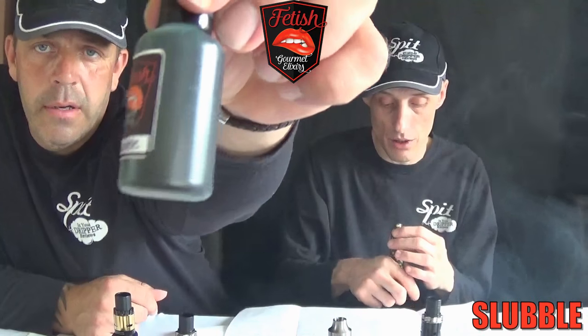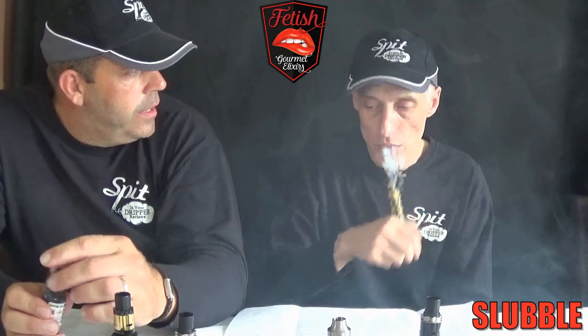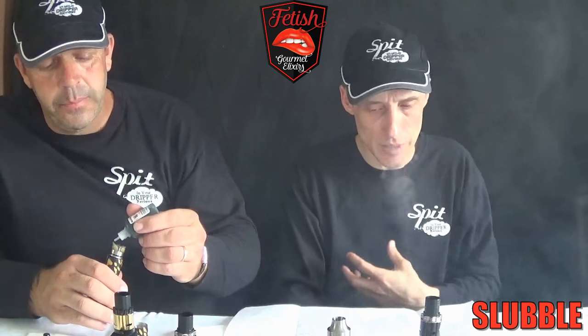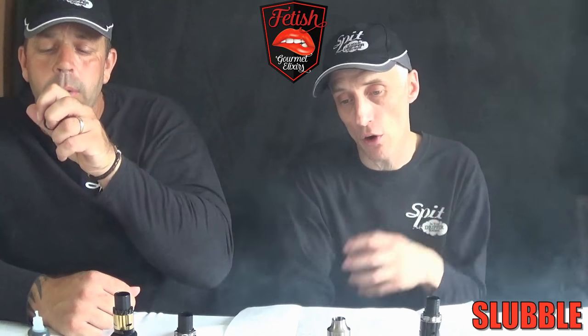Looking forward to trying Slubble — I'm a bubble gum man. This is a 70/30. The bottle smells like the bubble gum you get at the bottom of a Screwball ice cream. It tastes like that but without the mint. It's got a nice kick to it, very fruity — a good vape. The bubble gum comes through very juicy, very sugary but not in an off-putting way. It's very clean.